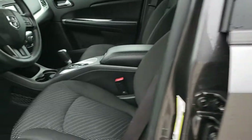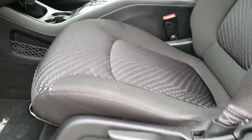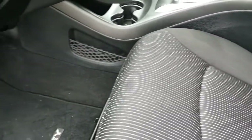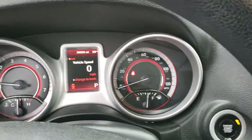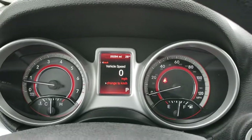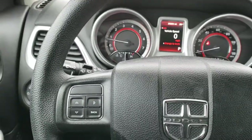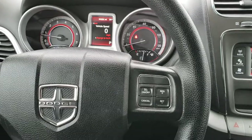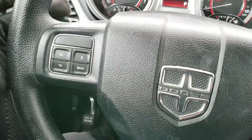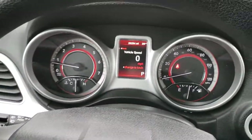Inside, the SXT package gives you the black cloth interior. It does have the driver's seat height adjuster. There are no rips or tears on the seats — they're in really nice shape. We have factory floor mats throughout. Auto headlamps, power windows, power locks, and power mirrors. As we hop inside the vehicle, you can see that this one has 20,294 miles. Instrument cluster is very nice and clean. Steering wheel is in nice shape, no scuffs or scrapes. Cruise controls on the right, information center controls on the left, and audio controls on the back.